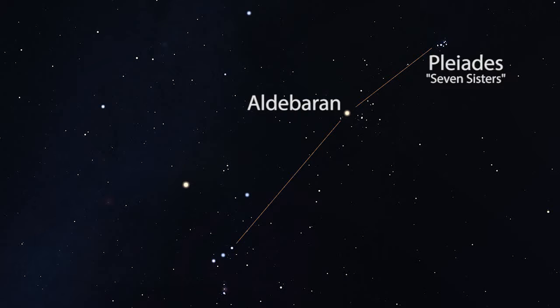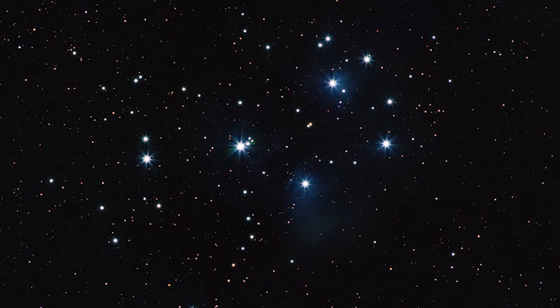Back at Orion, if you draw a line from the belt stars up and to the right, you'll find Aldebaran, the fiery eye of Taurus the bull. Continue a little further, and you'll also see the famous Pleiades star cluster, the Seven Sisters. Just like at M41, binoculars will improve the view, but the Pleiades look a little larger because they are five times closer to us.